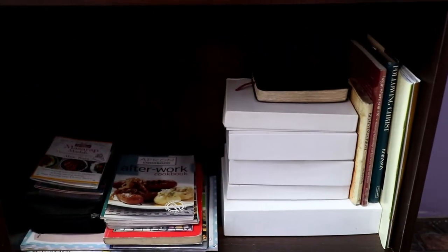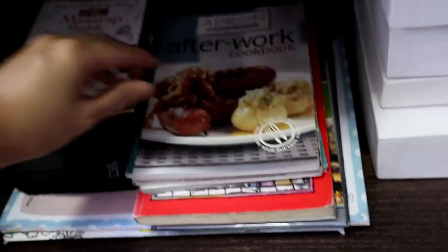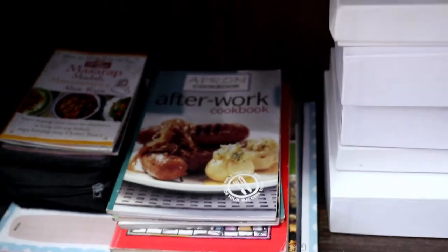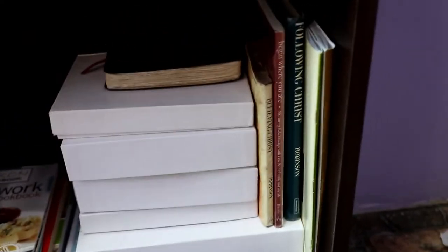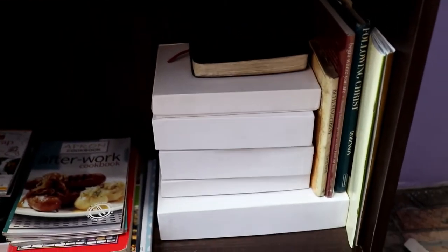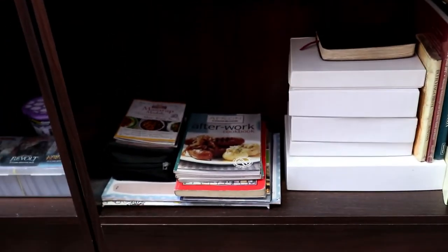We are down to the last area. We just have a bunch of cookbooks right here — I decided to keep them in case I get bored and want to try cooking or baking something. Inside these white boxes are our scriptures. As I mentioned, I belong to a Christian family. We keep our scriptures and we read them daily, individually and as a family. So that's the last part of our bookshelf tour.